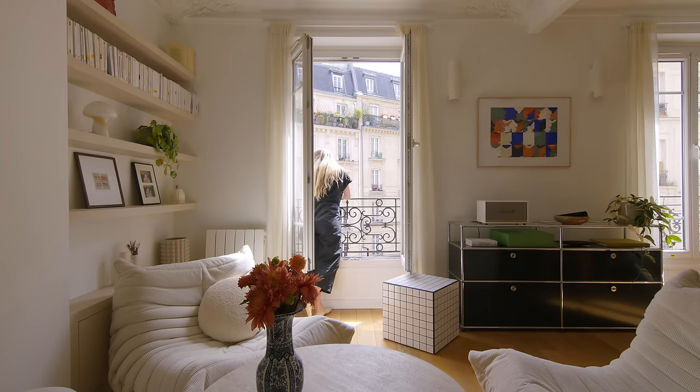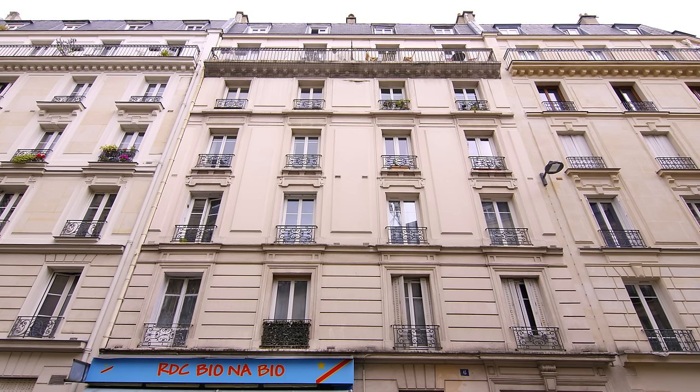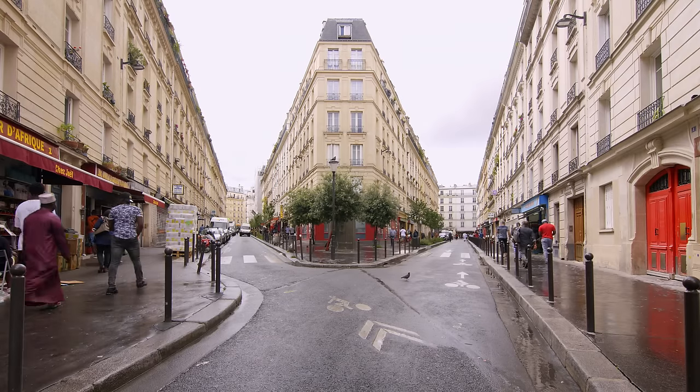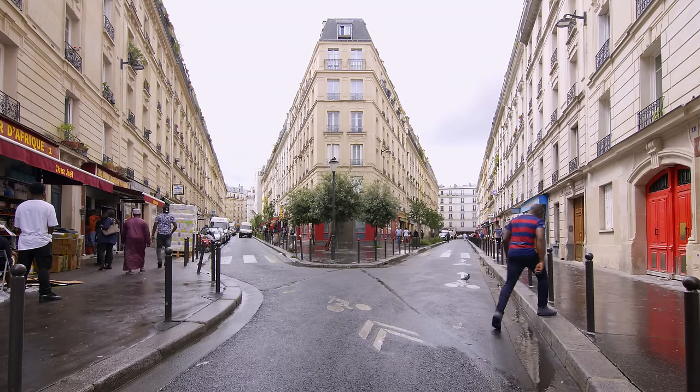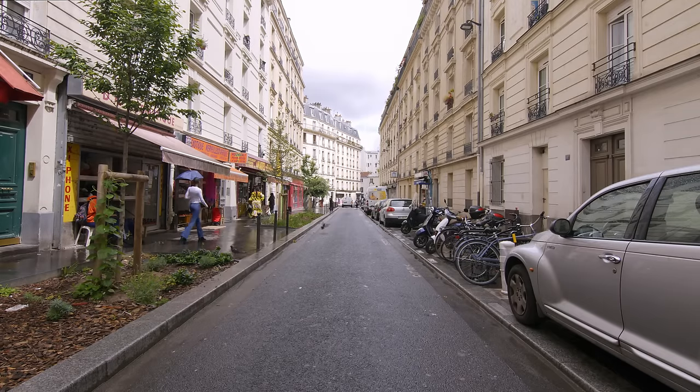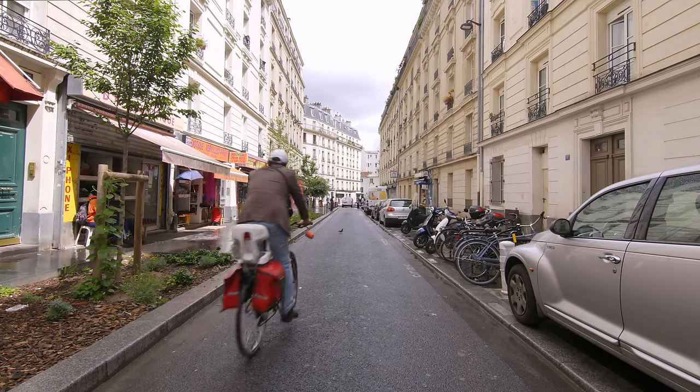The apartment is in a very large neo-Ottoman condominium built at the beginning of the 20th century. It's located in a popular district in Paris called Goutte d'Or — it's a very lively district. My name is Bertie Borgia, I'm an architect and founder of OVO Studio in Paris.